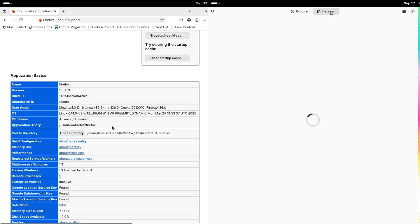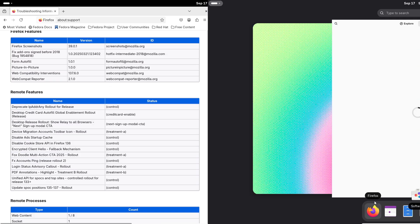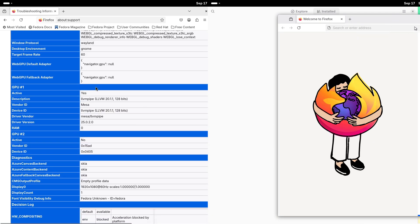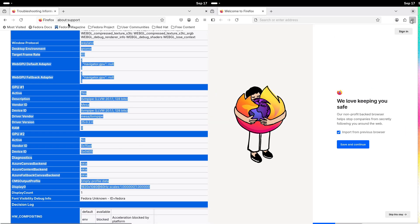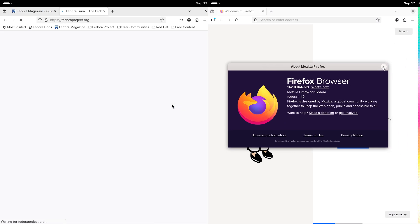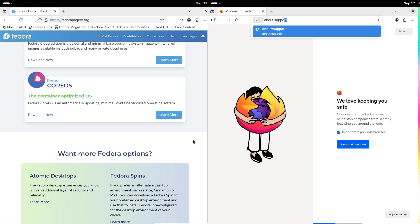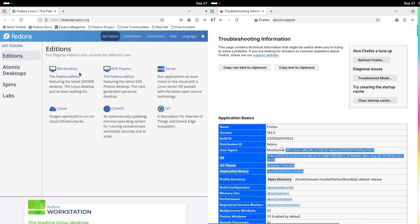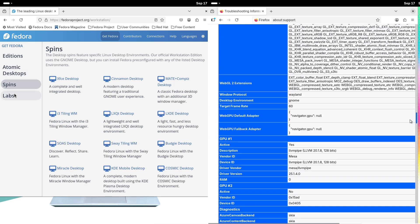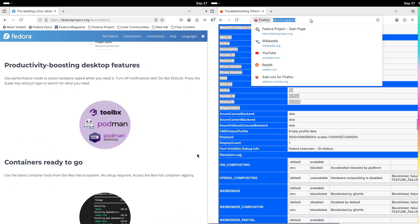Fedora 43 is an incremental but meaningful update: newer GNOME, newer kernel, updated toolchains, and broader Web UI adoption. If you liked Fedora 42 and want the latest developer tools and hardware support, try the beta in a safe environment. If you prefer stability, wait for the final Fedora 43 release or stick with Fedora 42 for now. If you want a follow-up, tell me if you'd like a hands-on install plus features demo video. Thanks for watching — like, subscribe, and I'll see you next time.